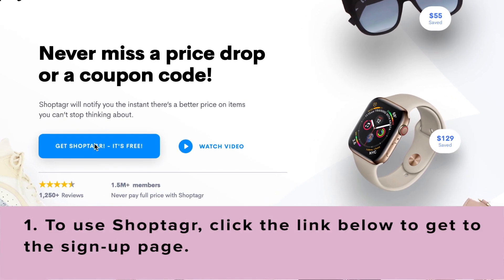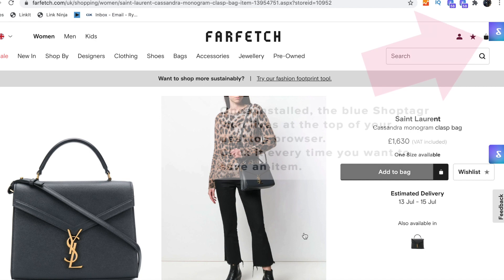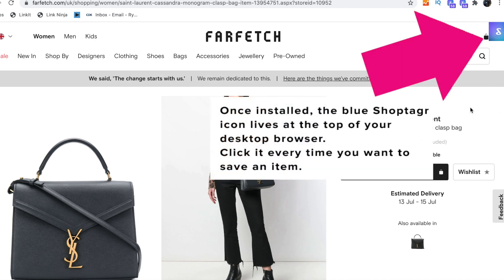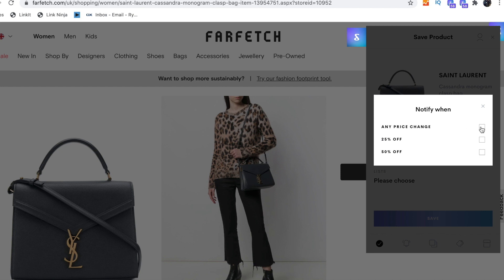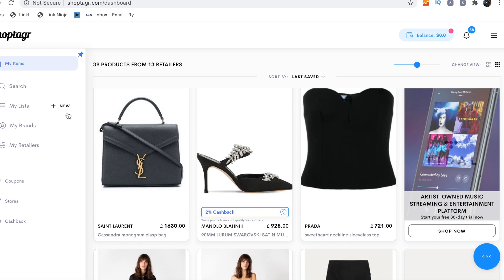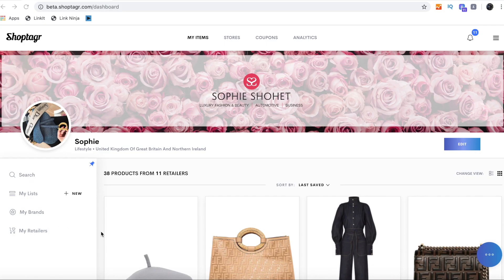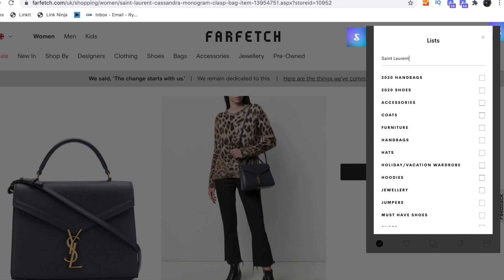ShopTagger, for anyone that's new, is a free tool that you download to your desktop, but you can also get it on your phone. You create one account and it matches the two things up. It's a shopping tool — once you've downloaded it, whenever you go around the internet and see something you might like, maybe a dress or a bag, you can click the blue ShopTagger button, which you can now move if it gets in the way of the shopping cart icon. You just click on that and it lets you save your item to your own personal private homepage. I personally like to create lists because I tend to bookmark a lot and otherwise it ends up being one big mess.